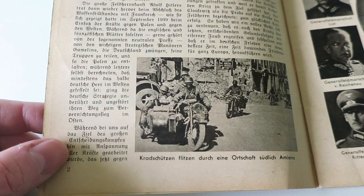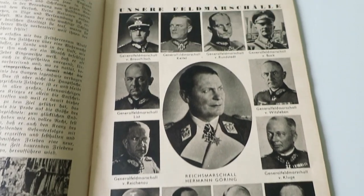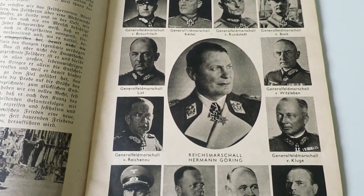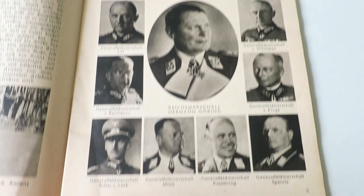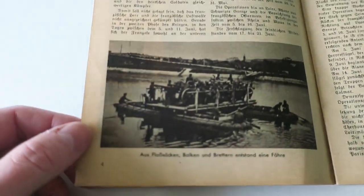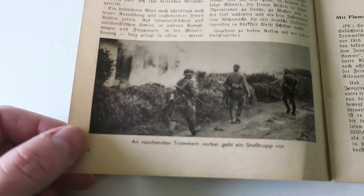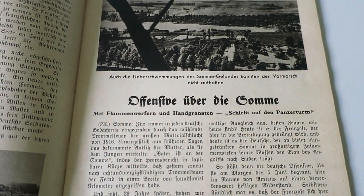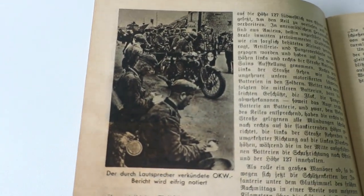There's some motorcyclists making their way through a town in France. We've got a full page spread of the German field marshals of the period — Hermann Göring in the middle, and a couple of people you might recognize: Field Marshal Keitel and Kesselring. And we've got the offensive on the Somme — basically they were fighting where they were fighting in World War I, 20 years earlier.